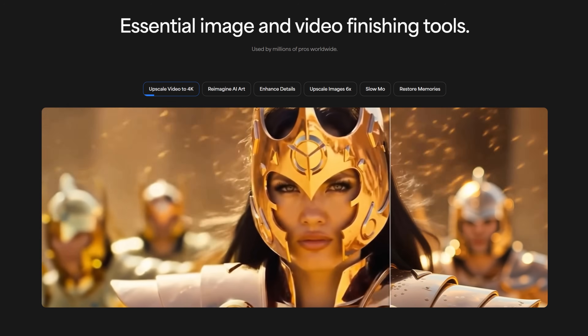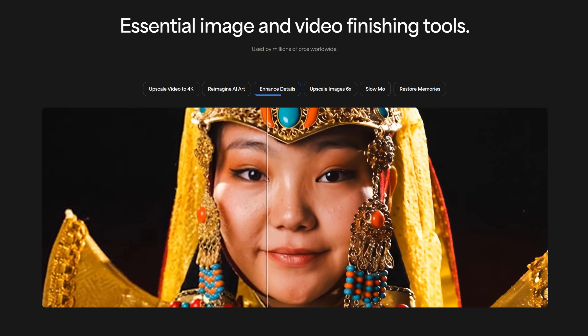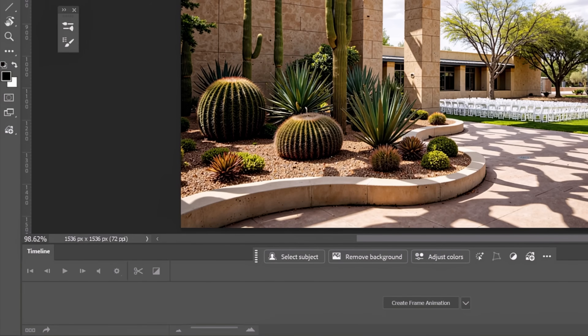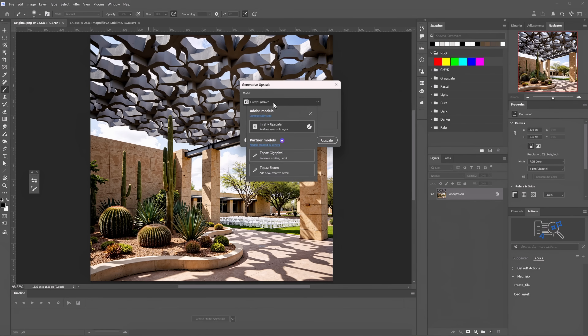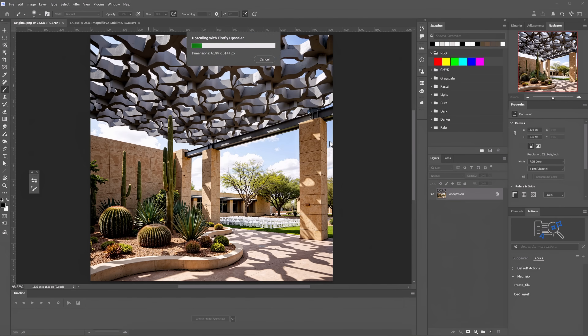Now let's focus on the updates. I'll start with the upscalers. Adobe has announced several new partnerships, one of them being a collaboration with Topaz — one of the most used upscalers — and now we have access to it directly in Photoshop. This image is quite small. To upscale it, go to Image and select Generative Upscale. Here we have different options: the Firefly Upscaler or one of the two partner models. Using partner models will cost you credits, but I don't know how much. I'll start with the Firefly model, specify how big the upscale should be, hit Upscale, and wait.